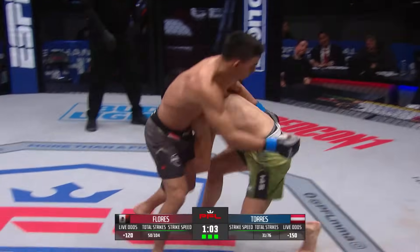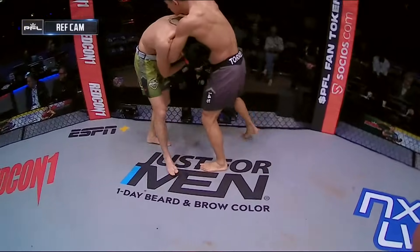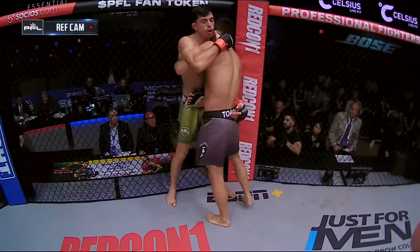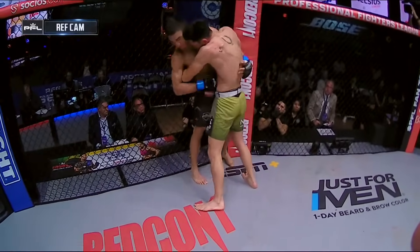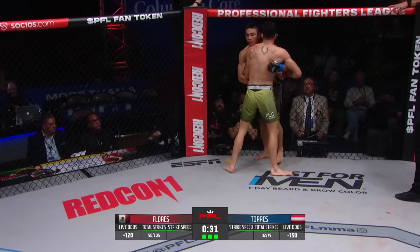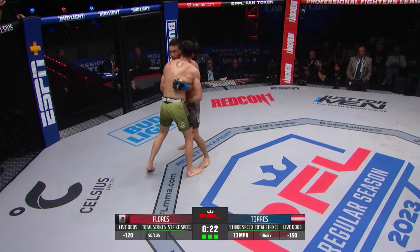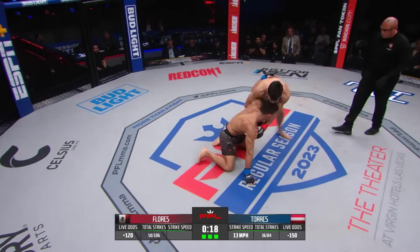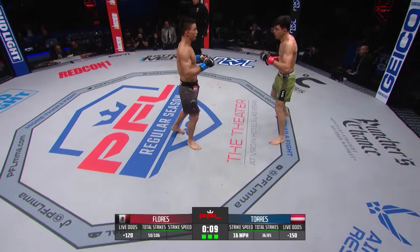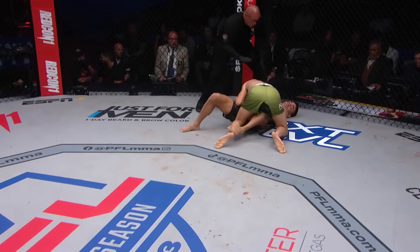Final 30 seconds of this featherweight bout — three points and a potential bonus point still on the line if either man can get a last-second finish. Torres tries to step through with the inside trip, unsuccessful. Final 10 seconds, exchange of left hands. Gaito tries to run through and is able to pull Torres down to finish the fight on top at the final bell.